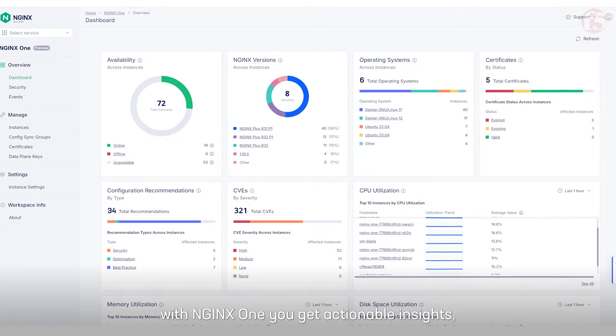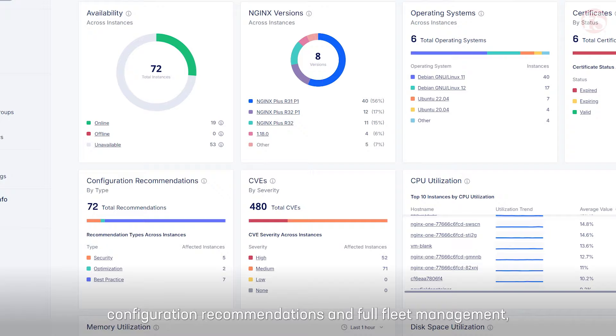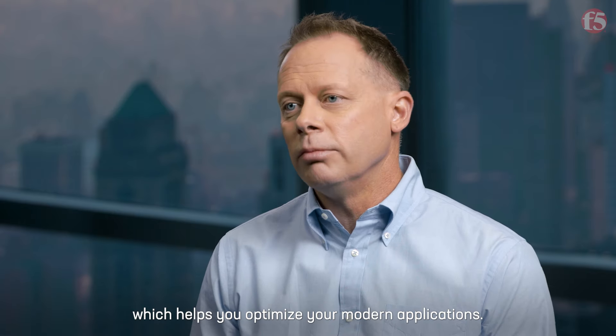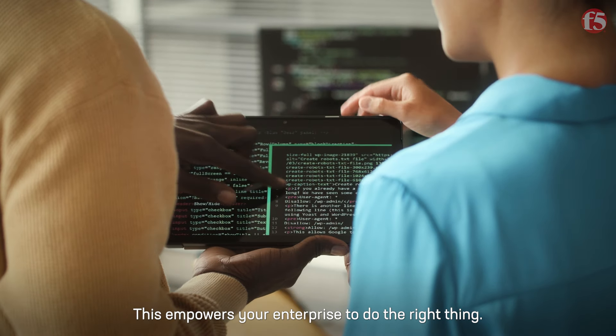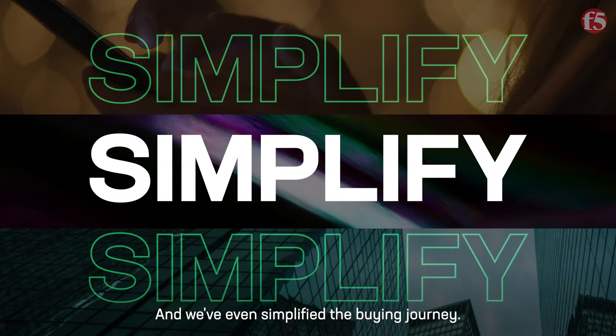With Nginx One, you get actionable insights, configuration recommendations, and full fleet management, which helps you optimize your modern applications. This empowers your enterprise to do the right thing, and we've even simplified the buying journey.